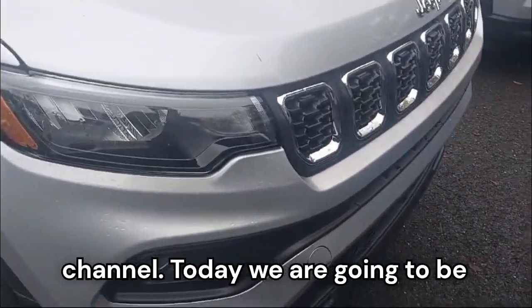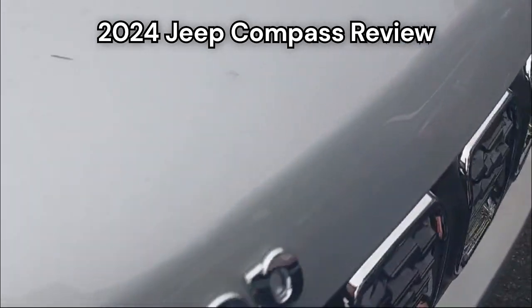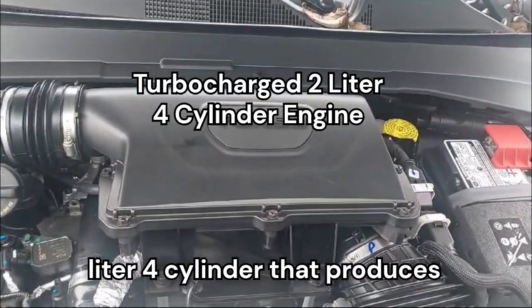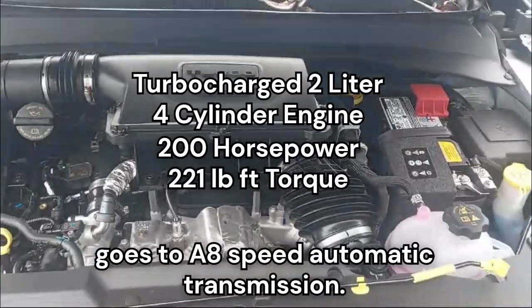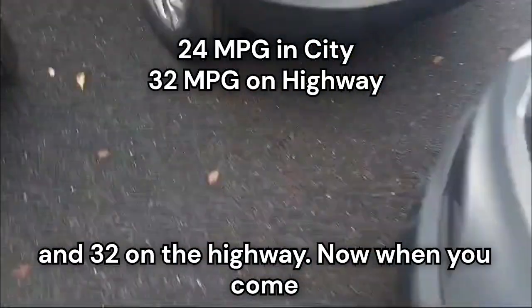Hello everyone, welcome back to my channel. Today we are going to be reviewing this 2024 Jeep Compass. Under the hood we have a turbocharged 2-liter four-cylinder that produces 200 horsepower and 221 pound-feet of torque, going to an 8-speed automatic transmission. Fuel economy is 24 around town and 32 on the highway.